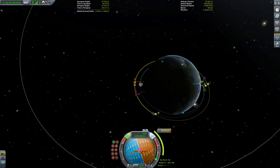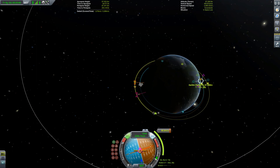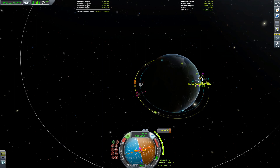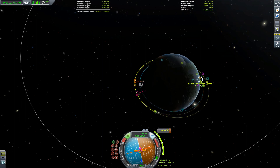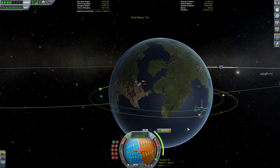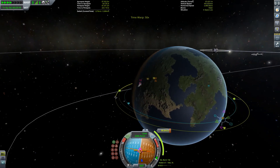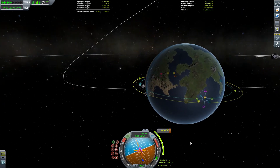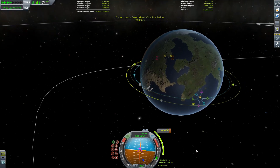Just bring this round until those rendezvous markers line up. 9.3 kilometers - that's a little bit too far. 0.7 - that's much better. How good can we get this? It doesn't make that much of a difference because I'm going to be fine tuning it when I get round here. But it's always nice to have the maneuver node in exactly the right place. It just doesn't introduce any unnecessary errors.